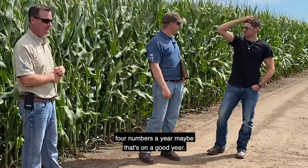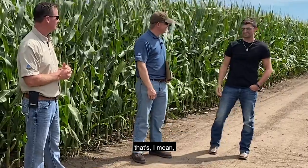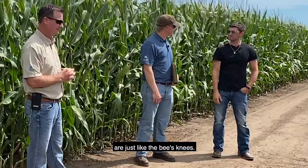All this effort for what — maybe four numbers a year on a good year? That should show you those four numbers are just the bee's knees.